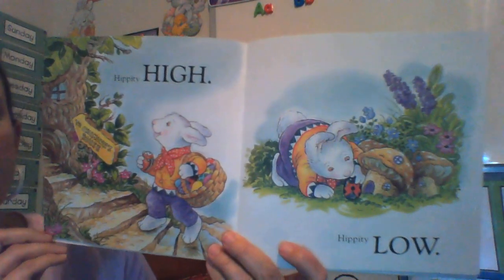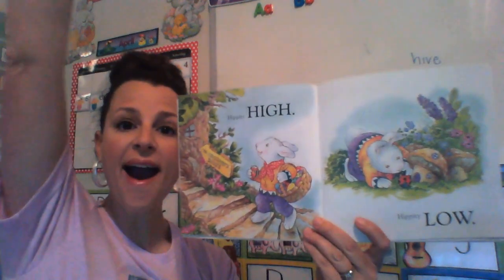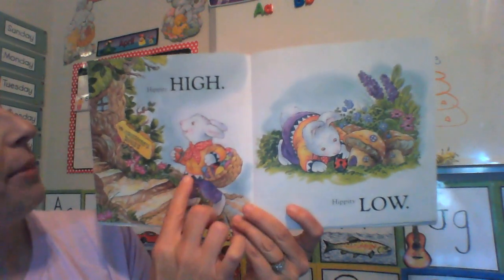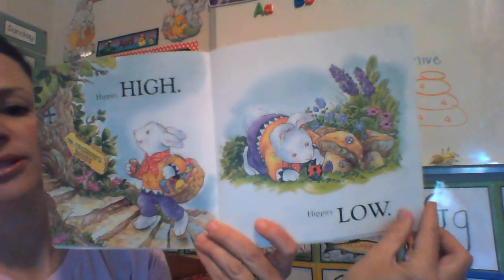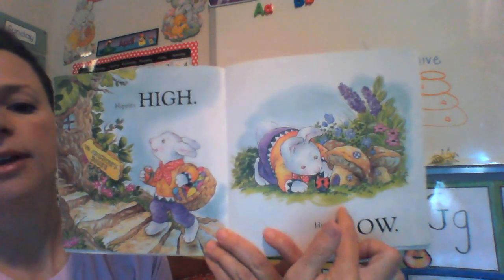Hippity High, Hippity Low. Boys and girls, can you reach up high? Now reach down low. Those are opposites. He's got to go up high to chipmunk's house and then go down low to Miss Ladybug's house, because she lives in the grass or near flowers. That's her habitat.